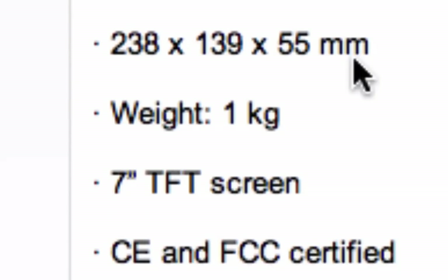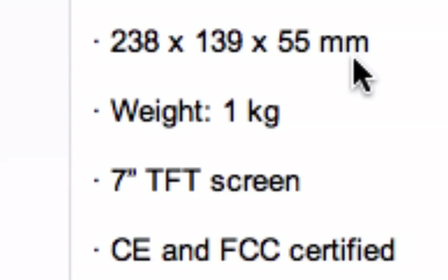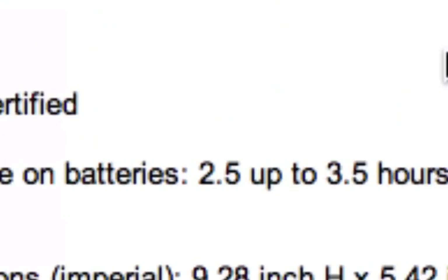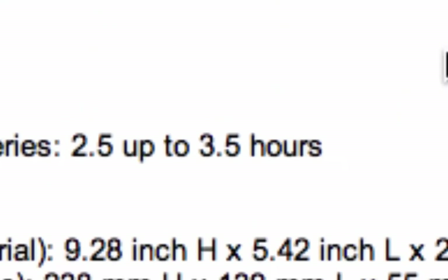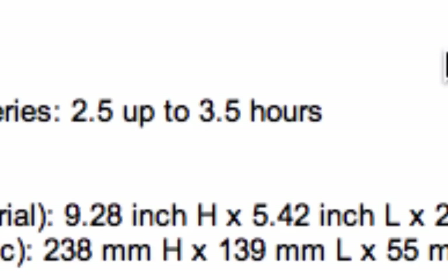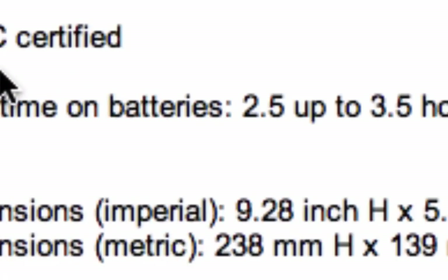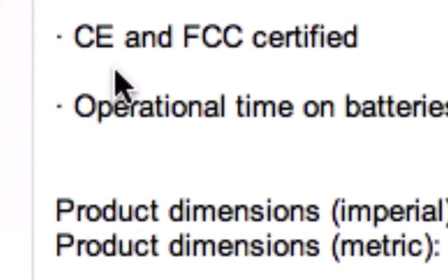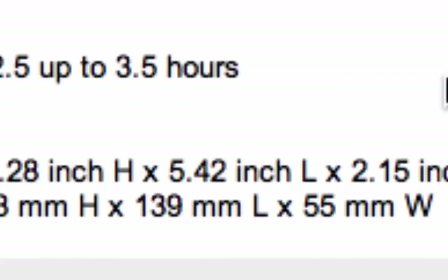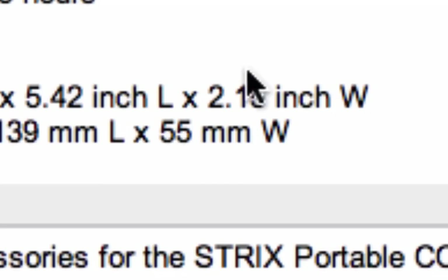The dimensions are in metric — you can convert them yourself. I think it's roughly about a pound and a half, so it's not too bad. Operational time on battery is two and a half to three and a half hours, but because it can be connected to a PC, my guess is it could also be charged through the PC. Product dimensions are approximately 9 by 9.28 inches by 5.42 by 2.15 inches.